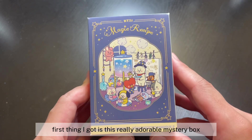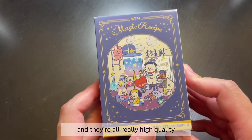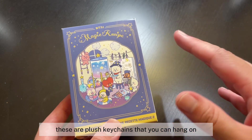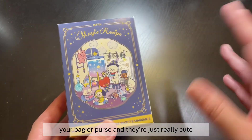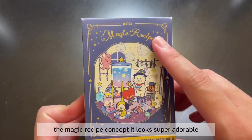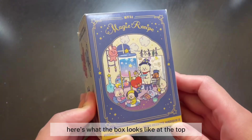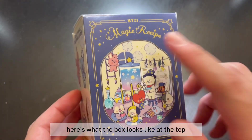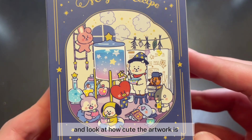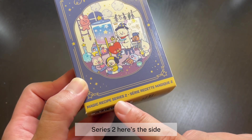Without further ado, let's get started. The first thing I got is this really adorable mystery box. I've purchased a few of these mystery boxes from Daiso in the past and they're all really high quality — plush keychains you can hang on your bag or purse. I really love this Magic Recipe concept; it looks super adorable and the packaging is so aesthetic.